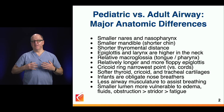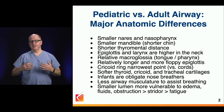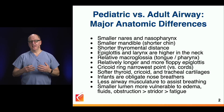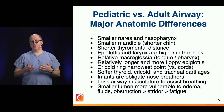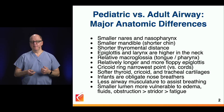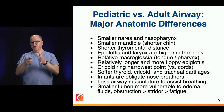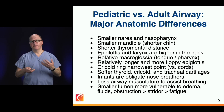Because they have less developed muscles around their thorax, they fatigue more easily. That's how the littlest ones, for instance with RSV, get into trouble. The smaller lumen means they are more vulnerable to edema, fluids, and obstruction, with increased work of breathing and less musculature, leading to stridor, ultimately fatigue, and the need for intubation.